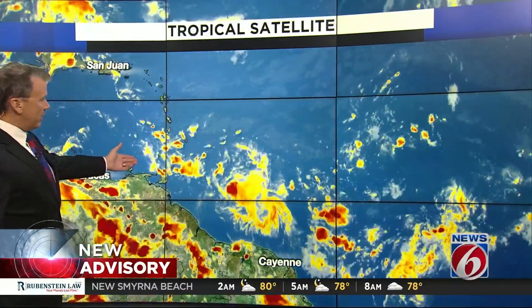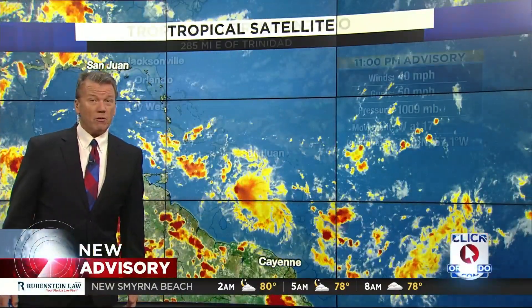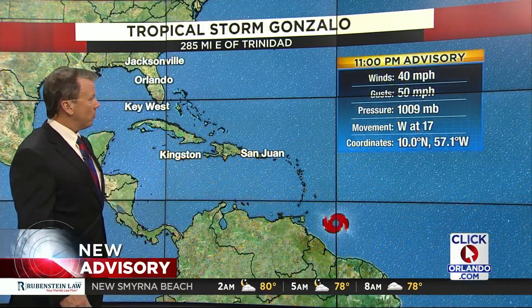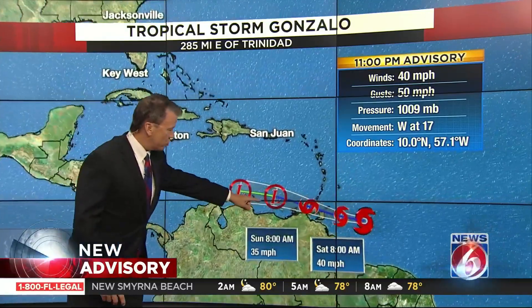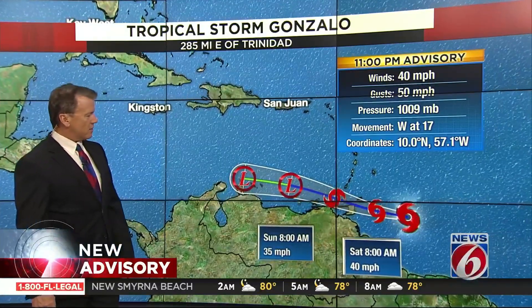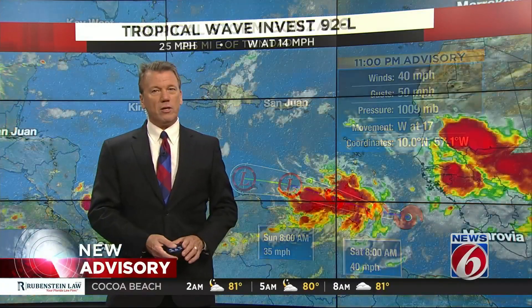Meanwhile, out in the Atlantic, tropical storm Gonzaga didn't beat up pretty well. This is all good news for this storm — we'd love to see it go away. It is barely a tropical storm, and the new track gets rid of it by Saturday into Sunday, with the winds down to 35 miles per hour. It dissolves into an open wave, which is all good.